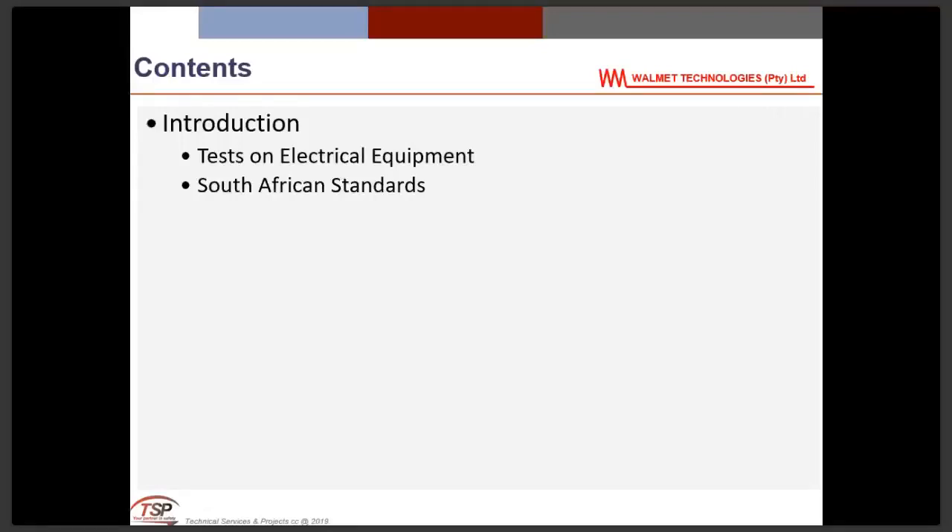Today's agenda includes a talk on tests on electrical equipment and South African standards, a brief discussion on what the standards require for these devices, then voltage detectors and in-service tests. The term 'in-service tests' is the terminology used in the standards themselves and corresponds to what many call maintenance tests — tests to ensure equipment is reliable, because this is safety equipment and people's lives depend on it.